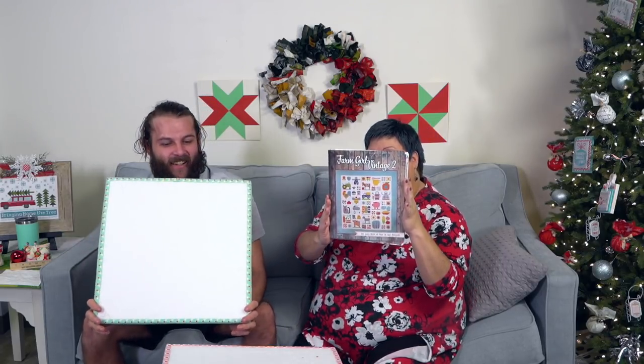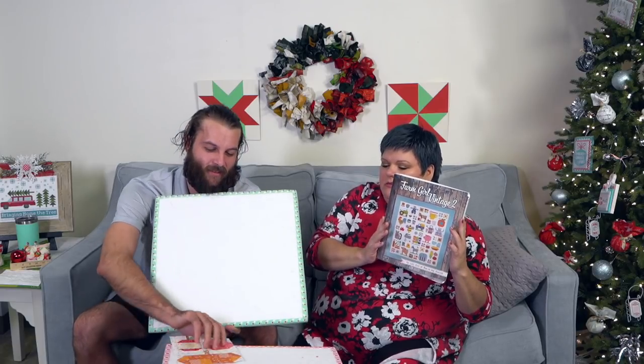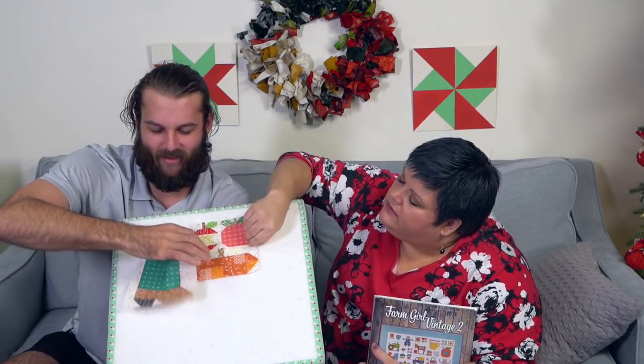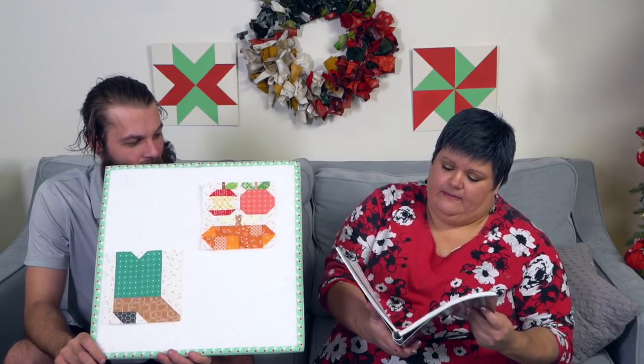So Farm Girl Vintage 2 — because it's Friday, that means Farm Girl Friday! We do have a few shout outs we want to do for this.